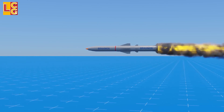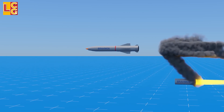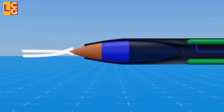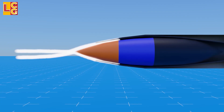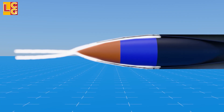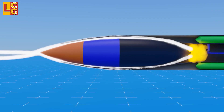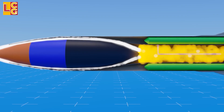The missile will fly using its solid booster until it reaches Mach 2. After that, the solid booster is jettisoned as the missile transitions to its ramjet system. The missile has to be at supersonic speed before it uses its ramjet system so that the air that gets inside has high pressure and high temperature.